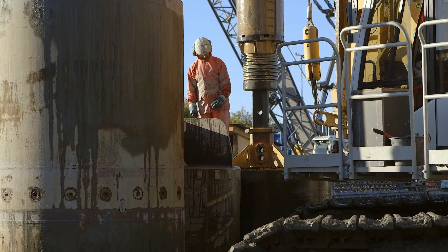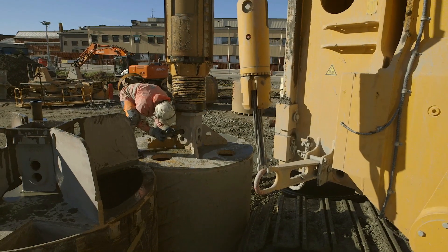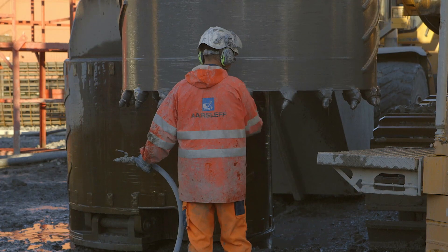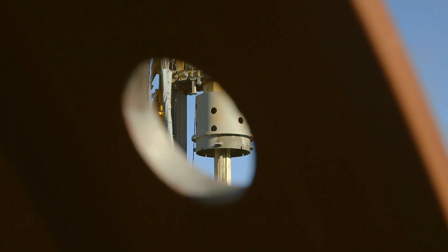Countless boulders, a sloping rock surface, and a highly permeable layer above the rock were the challenges presented. Hard work, determination, and honestly, at some times, the ignorance of costs were the solution.